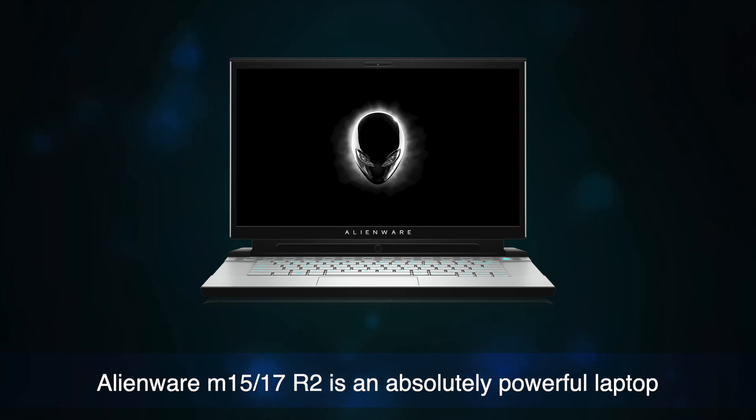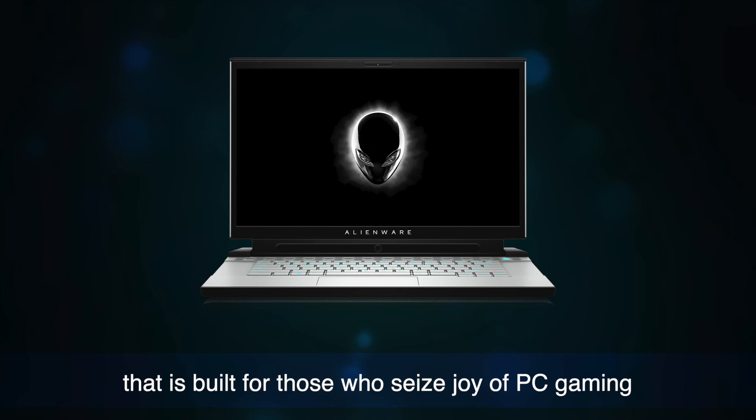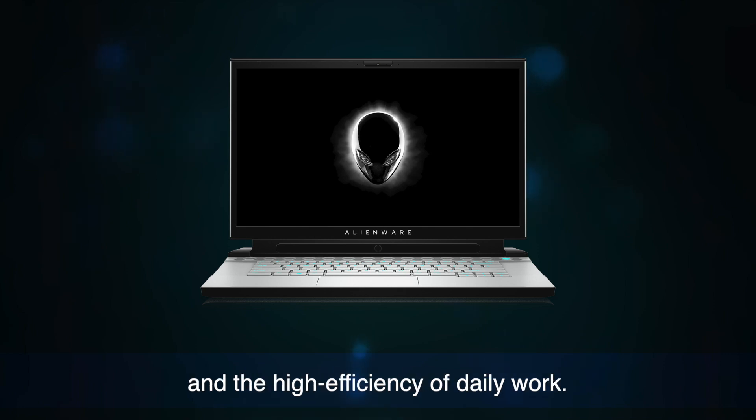The Alienware M15 M17R2 is an absolutely powerful laptop that is built for those who see the joy of PC gaming and the high efficiency of daily work.